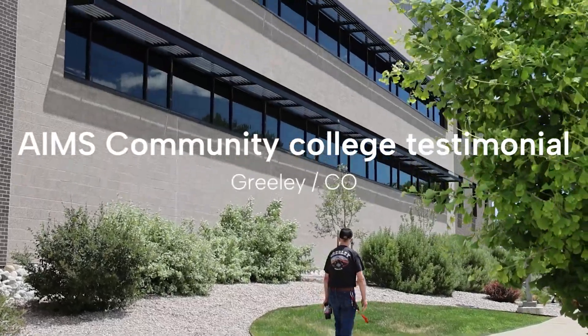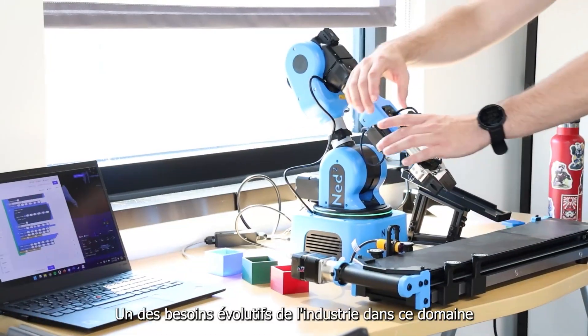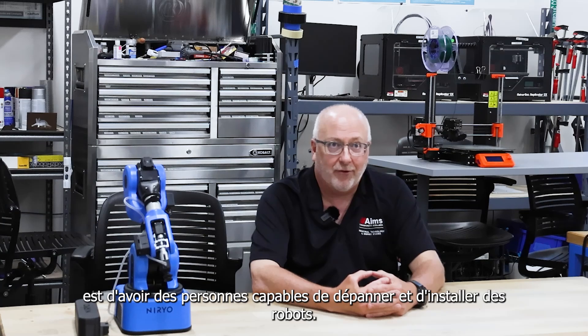My name is Dave Sorte. I am the chair and an instructor at Aims Community College in Greeley, Colorado. One of the evolving needs of industry in the area are for people that can service and can install robots.